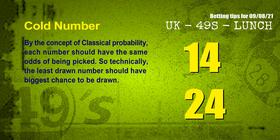At the end of this video, we have two more tips for you: cold numbers and overdue numbers. By the concept of classical probability, each number should have the same odds of being picked, so technically the least drawn number should have the biggest chance to be drawn. We count thousands of results and find out the coldest two numbers for next draw will be 14 and 24.